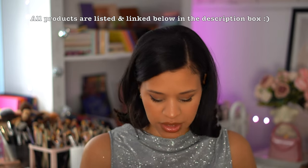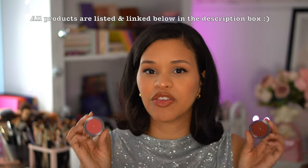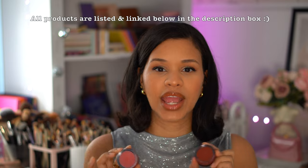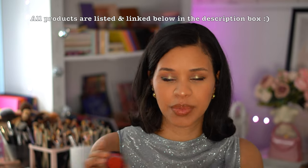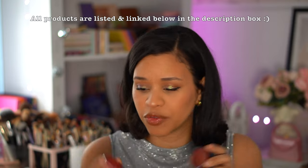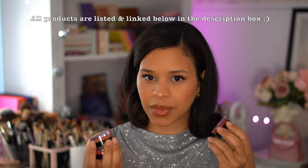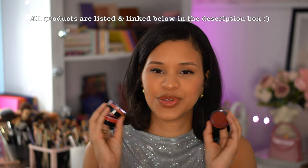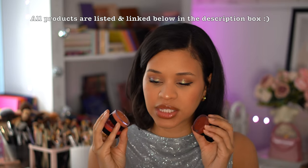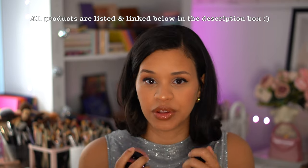I definitely need to mention the ELF Putty Blushes — I literally use these every day or every other day, sometimes combining them. They are so good, easy, and affordable. These are the top three colors I love; they don't have names on the packaging but you should definitely get your hands on them. They're cream blushes and they look so amazing and blend beautifully on the skin.